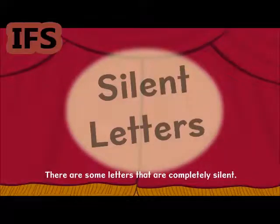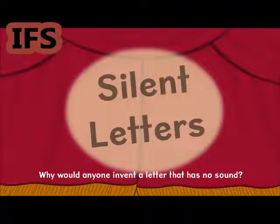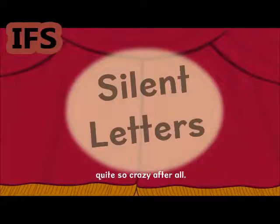There are letters that are completely silent. This seems crazy! Why would anyone invent a letter that has no sound? Well, if I tell you the reason for this, perhaps the silent letters will not seem quite so crazy after all.